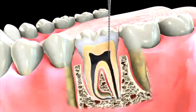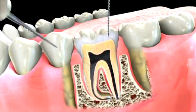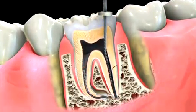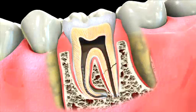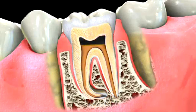Root canal therapy, like every other treatment, is not free of unknowns and complications. There is a possibility that during the procedure, a shaping file could break and get stuck in the root canal, or that the root of the tooth fractures. In other cases, it's possible to miss a hidden root or an extra canal that's in need of treatment. Lastly, a good seal may not be achieved due to the shape of the root. Of course, these complications are the exceptions, not the norm.